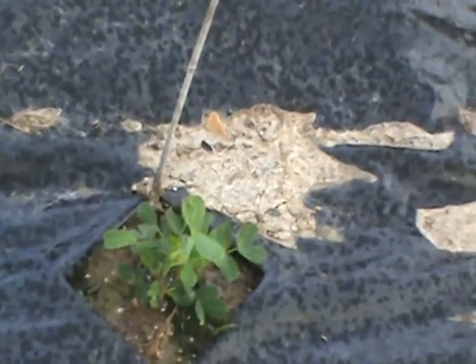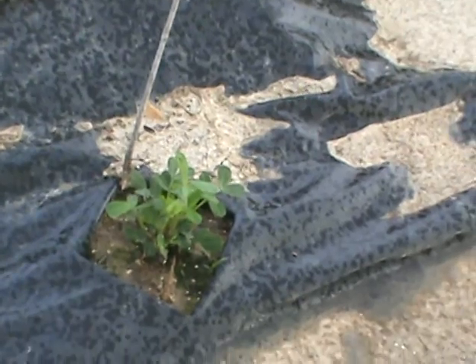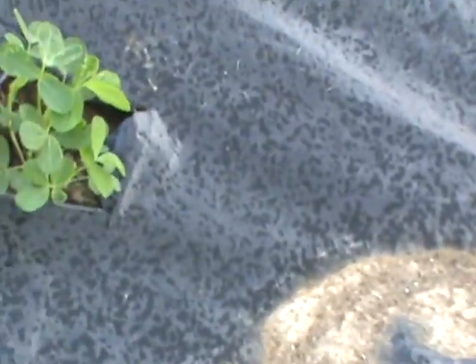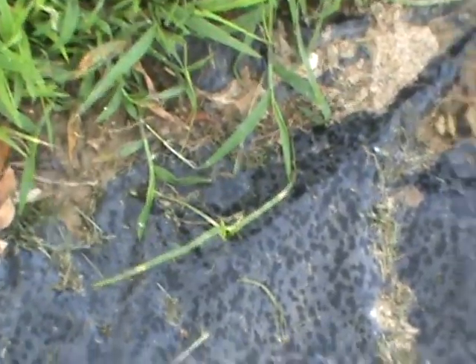The peanut plants — peanuts grow in the ground but above the ground you still get a plant with a flower on it. I put four peanut seeds down in each hole. Four there, four there, four there — about four inches above the ground. It looks like ants got them though. I put some fertilizer on here just a couple days ago.